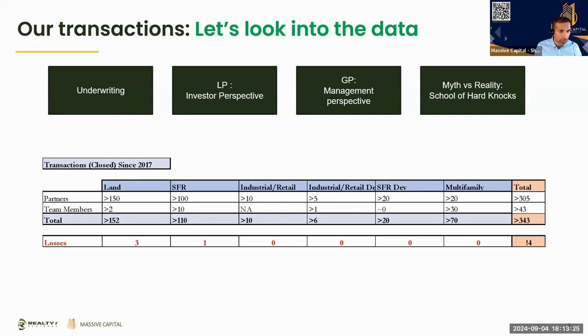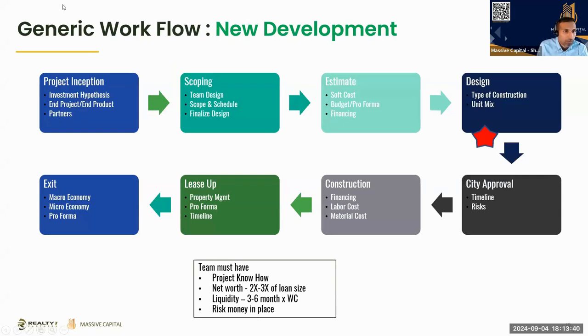Let's get into new development. I'll walk through a process flow over the next two slides showing what typically happens. This is a generic workflow. At the top left you have inception of a project — you have an investment hypothesis, a piece of tract, or a belief that something will happen in a given neighborhood. Then you go buy an asset with an end product in mind. When we buy land we should have an understanding of what we're going to build on top of it. Then comes scoping — figuring out your team and design, because the skill set required for multi-family is different than retail or flex space.